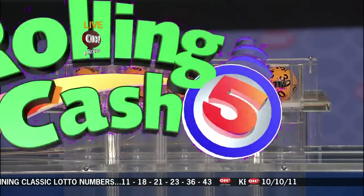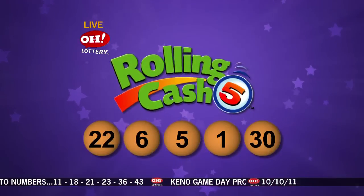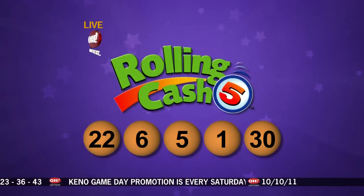Repeating tonight's Rolling Cash 5 numbers, they are 22, number 6, number 5, number 1, and last is number 30. Today is a Keno game day. With every $10 Keno purchase, get a free $2 Touchdown Dollars Easy Play ticket. Visit your nearby Keno retailer today.